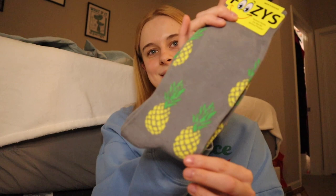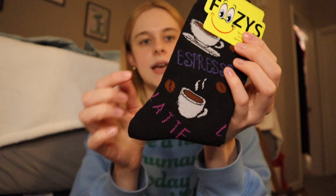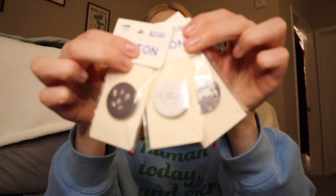Moving on to everything that my roommate Zach got. First up are some socks — he said they were three for $12. We have a pair with pineapples, which is really cute. I think the booth had over 200 pairs of socks from all different brands — I think someone just mass-bought sock brand after sock brand and hung them up. Next pair says 'espresso latte' — he's obsessed with coffee so this just makes sense. The last pair has sharks on it, a little fin poking out of the water — kind of like a little Jaws moment.